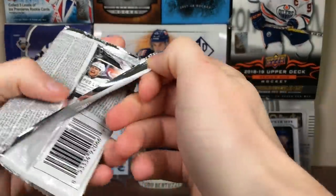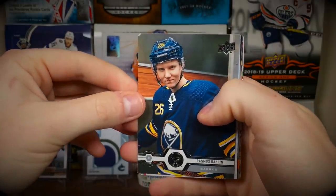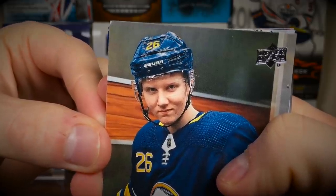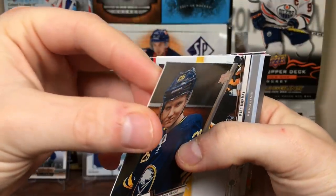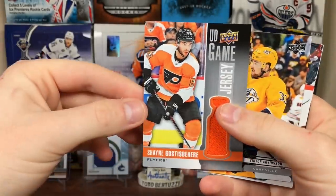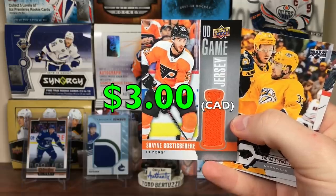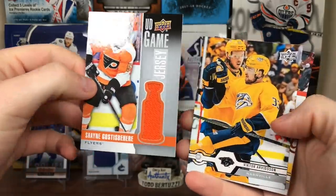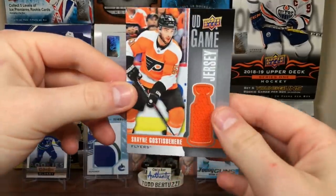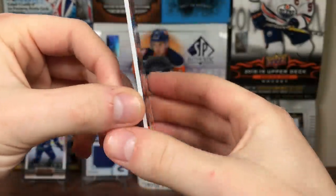Next pack up. Looks like we got a jersey! That's cool. Some messed up cards in here - Ross's corner is really messed up. Matt Murray. We got Shane Gossespierre, Upper Deck Game Jersey. He has not been playing well - pretty sure he's been a healthy scratch recently. But there we go, Upper Deck Game Jersey. Got Arvidson, Louie Eriksson, and Hampus Lindholm, also messed up.